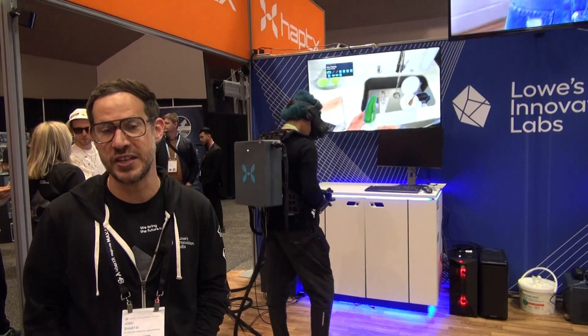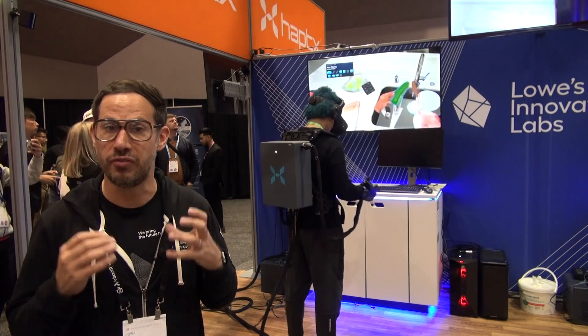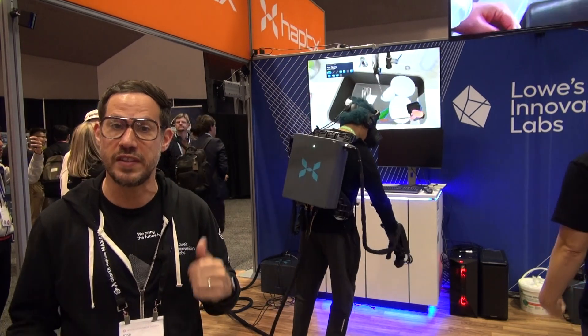I'm Josh Shabtai, Senior Director of Ecosystem at Lowe's Innovation Labs. We're part of Lowe's, which is a home improvement retailer — a very large one in the United States.